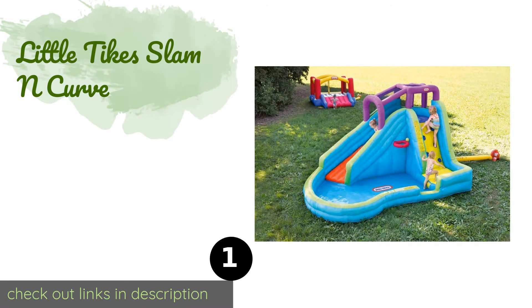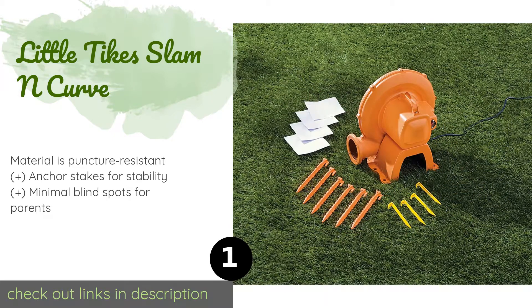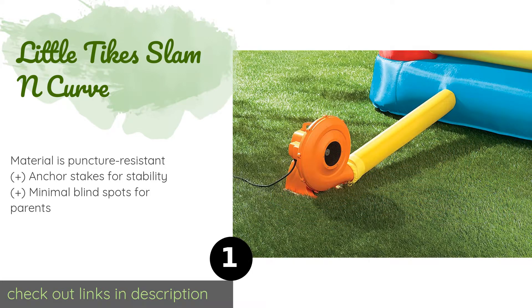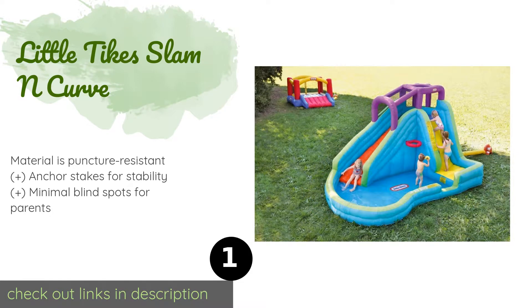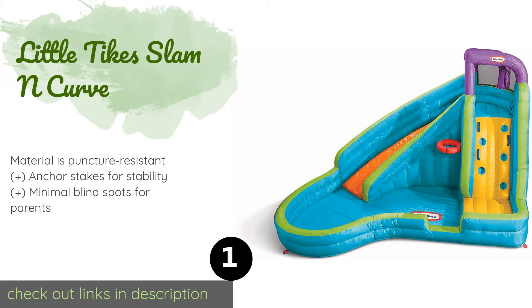The first product on our list is the Little Tikes Slam and Curve. It is equipped with a challenging rock wall that kids can climb before gently sliding down into the pool, making it a great way for them to release energy in a safe environment. A basketball hoop is included for added fun. This product is available on Amazon for $297.